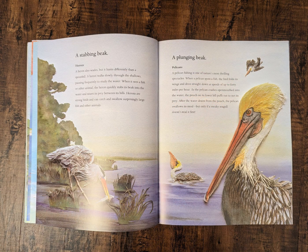A stabbing beak. Herons. A heron also wades, but it hunts differently than a spoonbill. A heron walks slowly through the shallows, pausing frequently to study the water. When it sees a fish or other animal, the heron quickly stabs its beak into the water and seizes its prey between its bills. Herons are strong birds and can catch and swallow surprisingly large fish and other animals.